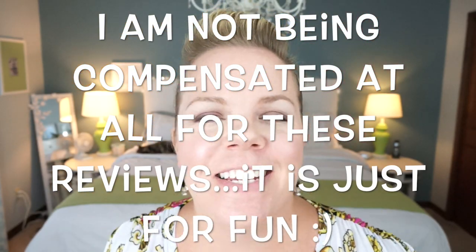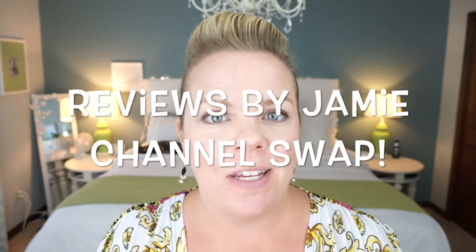Hey, welcome back! I'm pretty excited today — we're doing something different. We are trading channels. I'm trading a channel today with Jamie from Reviews by Jamie, and she's going to be doing something I would normally do: organizing. And I'll be doing makeup reviews, which is a little terrifying because I'm terrible at makeup, but here we go.